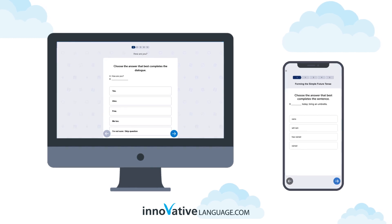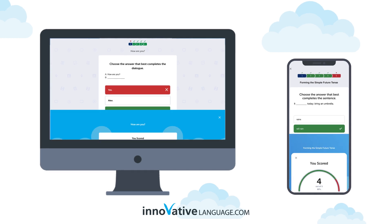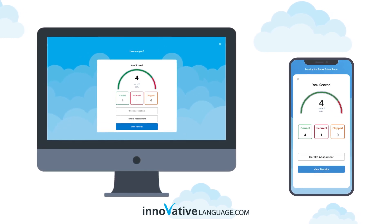Get tested on the words and grammar rules you learned in the last few lessons, get instant results, and see how your language skills are progressing.